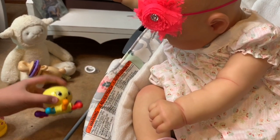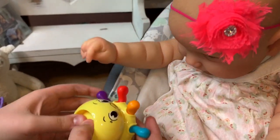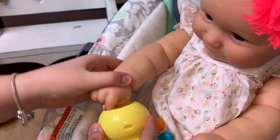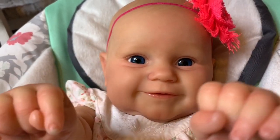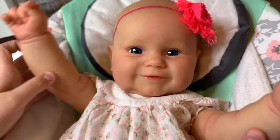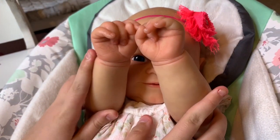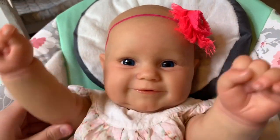Baby girl dropped her toy — here you go. You like that noise? Can you try to press it? Yay, cute girl, good job! Peek-a-boo! Ready? One, two, three — peek-a-boo! One, two, three — peek-a-boo! Where's baby? I can't find her, where'd she go? Peek-a-boo! There she is! What a sweet little girl.